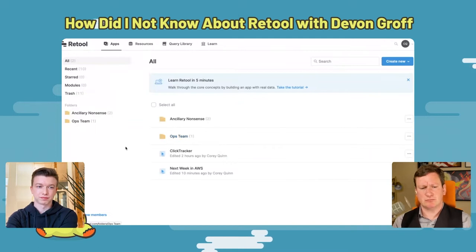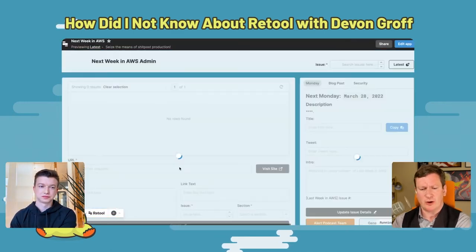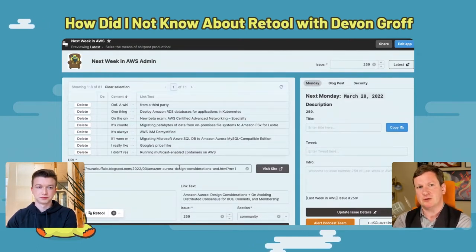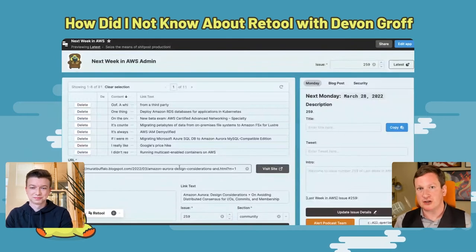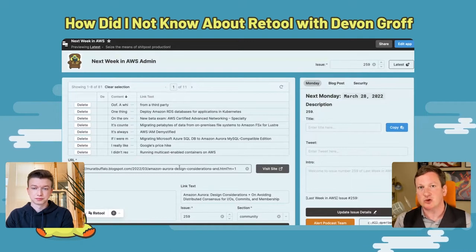Let me pop over to the app. This is a list of my various Retool apps, some scattered in folders. The one I want to talk about is called Next Week in AWS. When I click it, it loads. A few things to note: the use case is a web app that other people who aren't me can use. When I'm traveling, it needs to work from an iPad with small touch targets. Retool does have iPhone options, but I'm never going to write the newsletter on my phone.